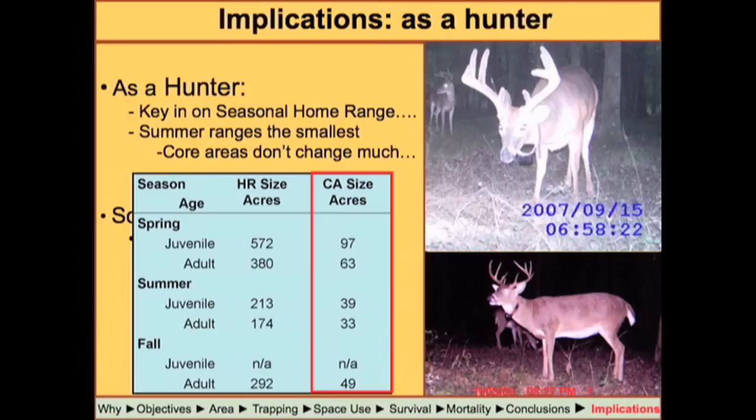Looking across spring, summer, and fall, in summer you've got average core areas in the range of 30 to 40 acres. If you find that deer in that area, you've basically got his number. Trail cameras are probably your best method for doing that right now.